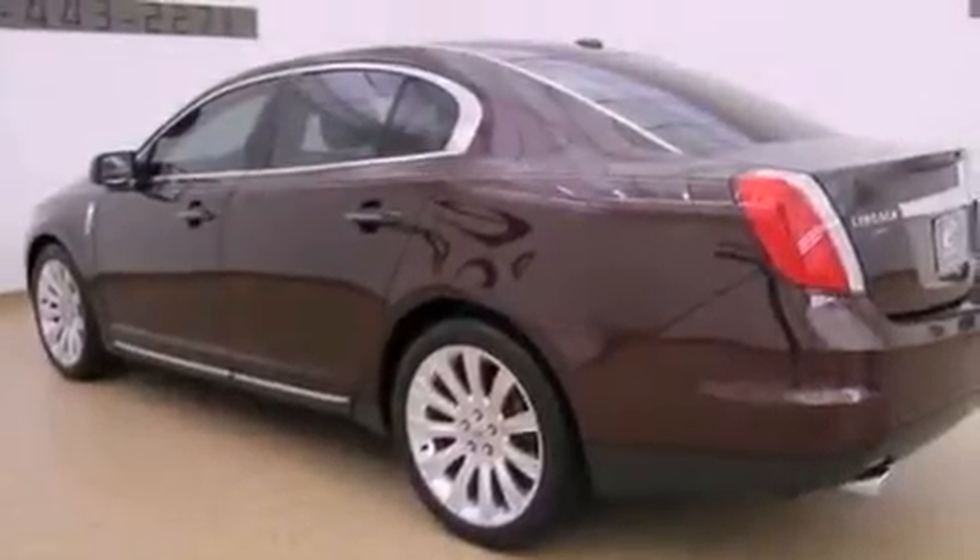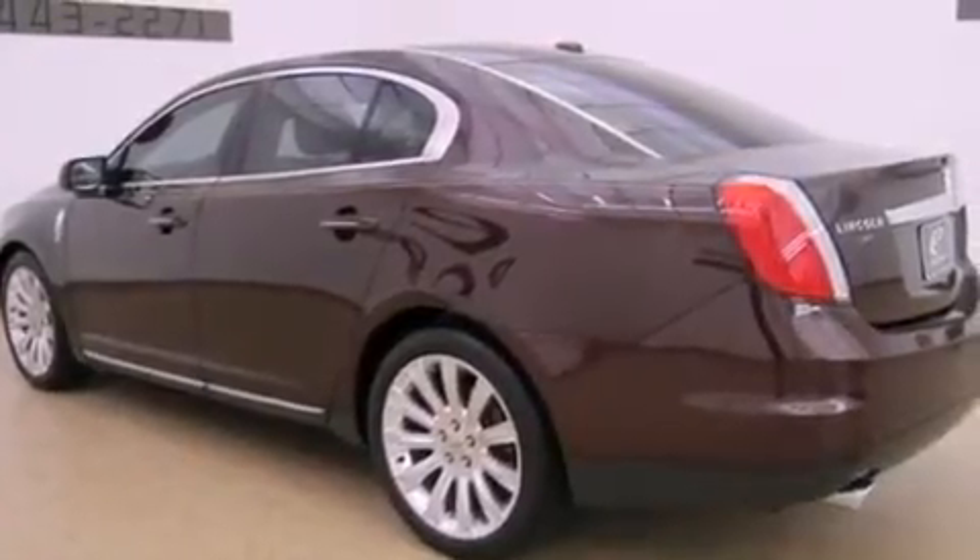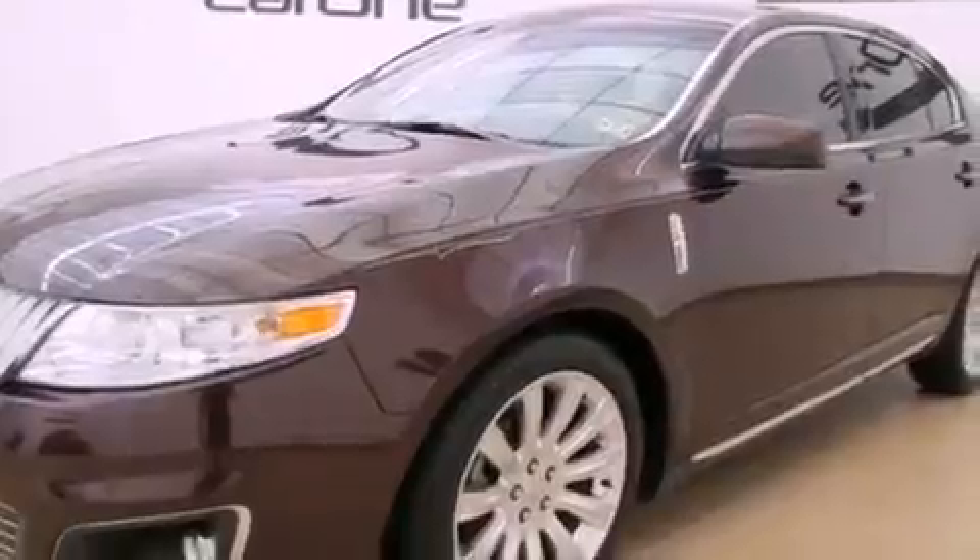Aluminum wheels, a low tire pressure indicator, traction control and stability control systems, leather seats, and the secure lock anti-theft system.